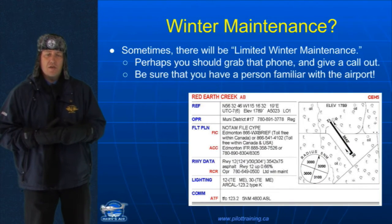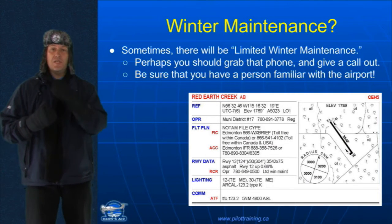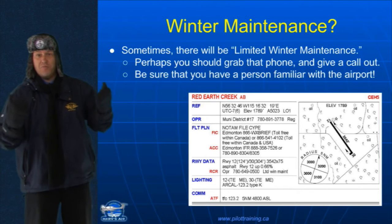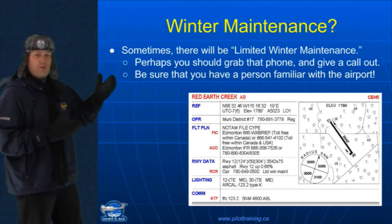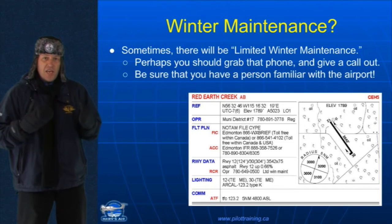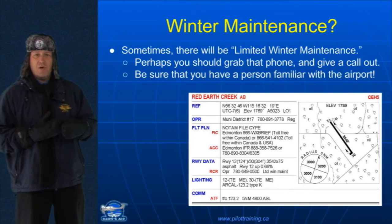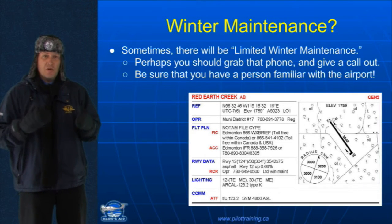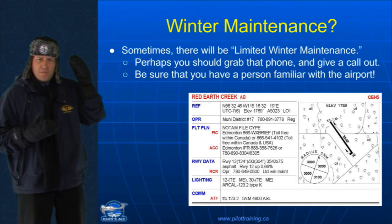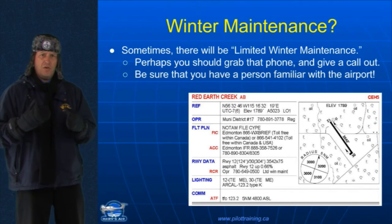Good grief. You're not going to be able to go there. Now, sometimes we may see something that says limited winter maintenance. Well, that means depending on whether they can get the snowplow started or not, they might or might not have plowed the snow. So you should consider grabbing the phone in this case and giving them a call. Ask them if they have actually plowed the runway.